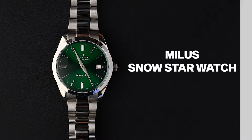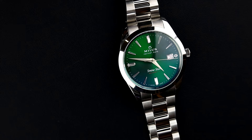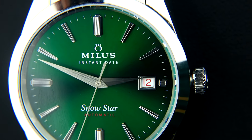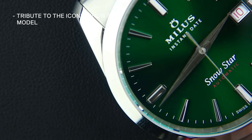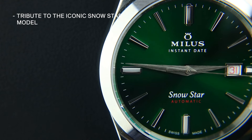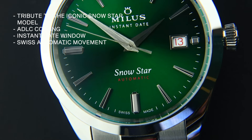Next is the Miele Snow Star watch. Miele, a Swiss watchmaker founded in 1990, has a rich history of innovation. The brand's new CEO leads the way with a tribute to the iconic Snow Star model, originally included in US Navy pilots' survival kits. This new watch offers incomparable toughness thanks to its ADLC coating, an instant date window, and a Swiss automatic movement.